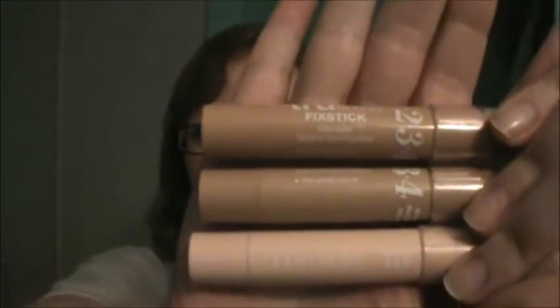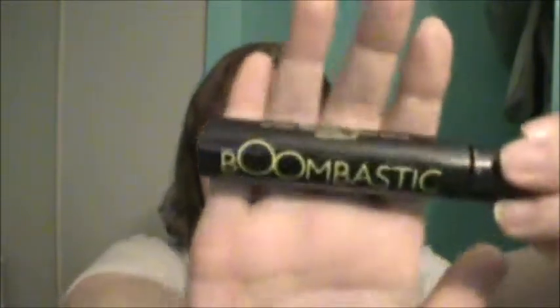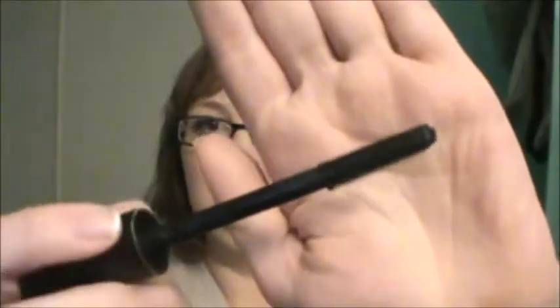Other concealers that I am into right now are CoverGirl True Blend Fix Stick Concealers and they come in different shades. I have three shades. It's a really nice creamy concealer, it has nice coverage without being really heavy and cakey. I'm also super fond of this mascara by Gosh. It's called Boomtastic Mascara Volume XXL. It's got the little bristles and it does give you a lot of volume in the eyelashes. It makes them dark and long and thick.